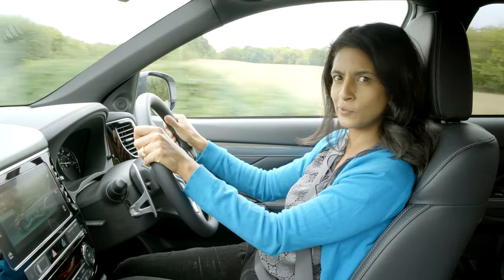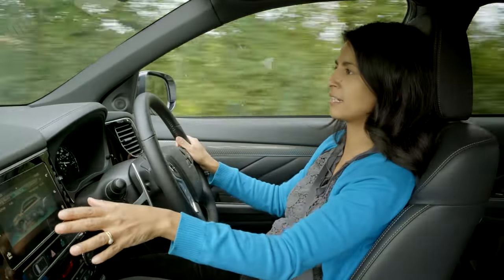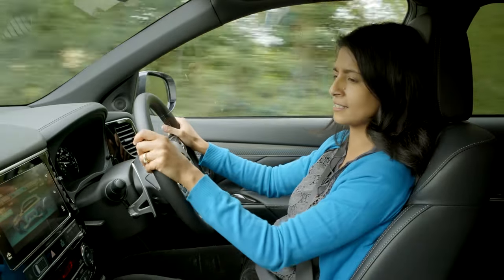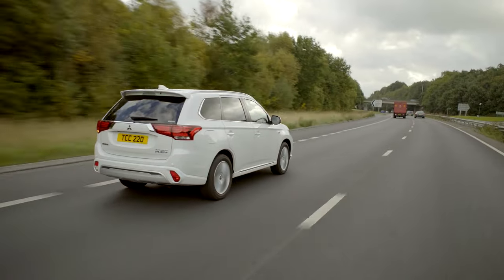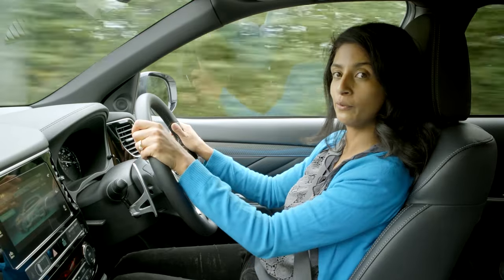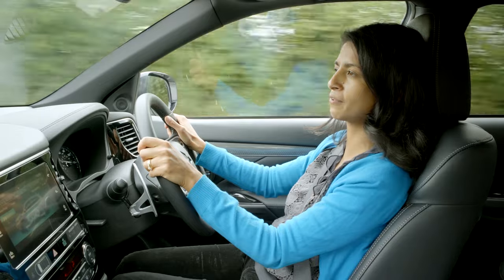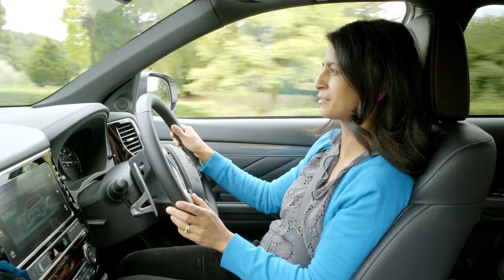If you're into stats and info, you're in luck — on your central screen you can look up all sorts of different statistics. For instance, the energy flow screen shows all the energy coming out of the battery going into the car, and vice versa when you brake, the energy going back into your battery. Overall you get a leaf rating which tells you how green your driving performance has been, and it can get pretty addictive trying to drive as green as possible.